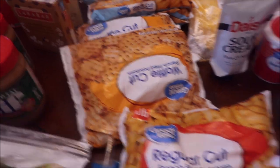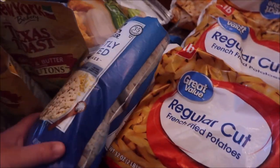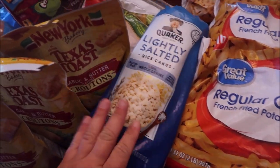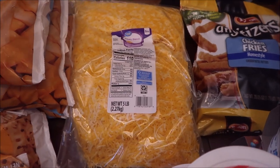Six bags of steak fries, two bags of waffle cut fries, two bags of regular French fries. I also got Quaker rice cakes — I love these as a little snack with some peanut butter.